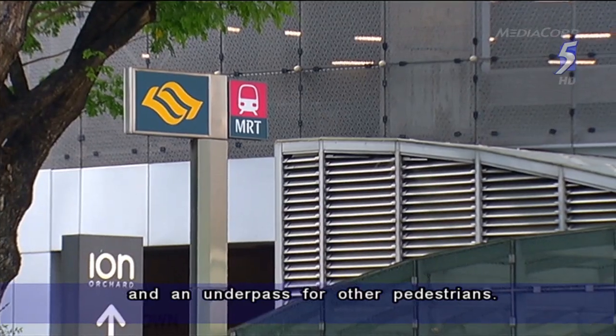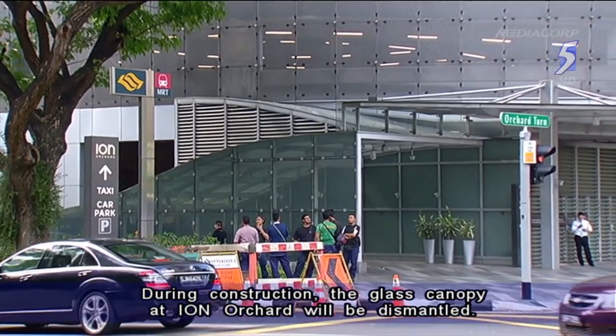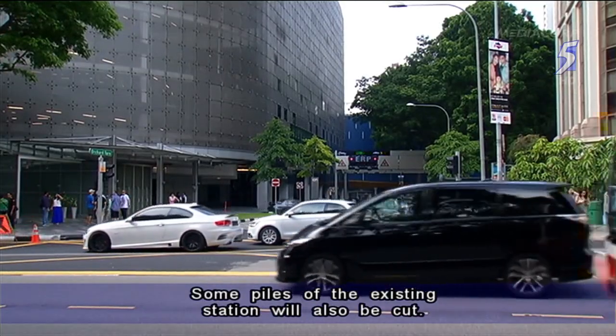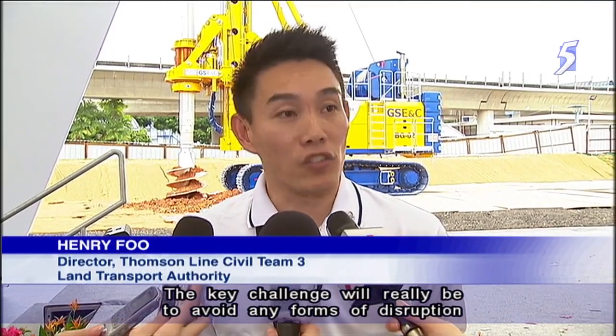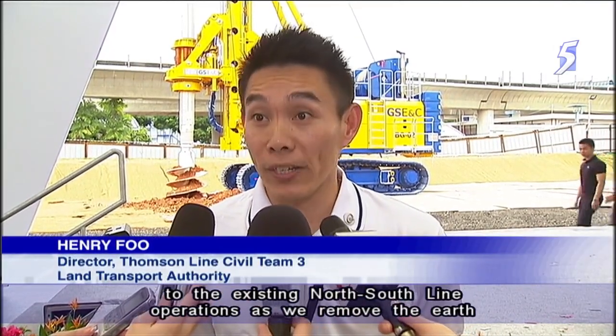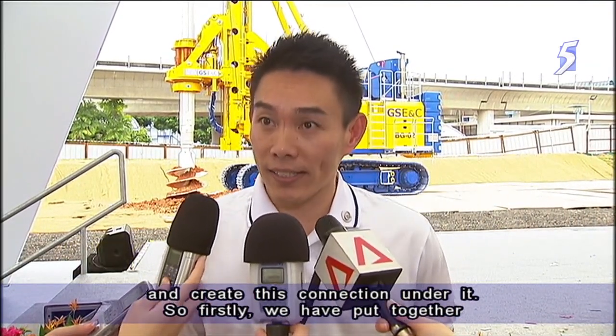During construction, the glass canopy at Ion Orchard will be dismantled and some piles of the existing station will also be cut. The key challenge will really be to avoid any forms of disruption to the existing north-south line operations as we remove the earth and create this connection under it.